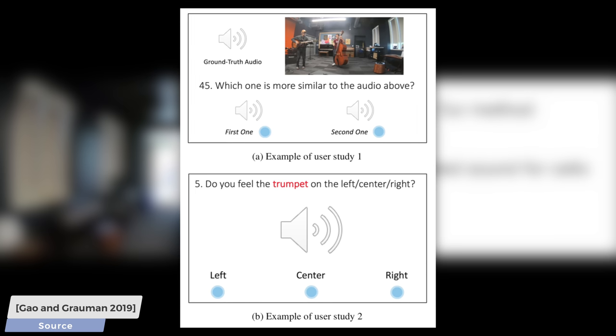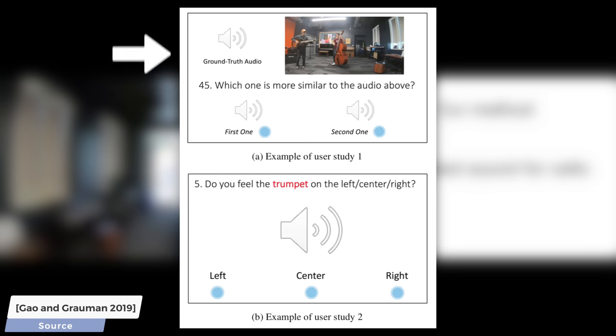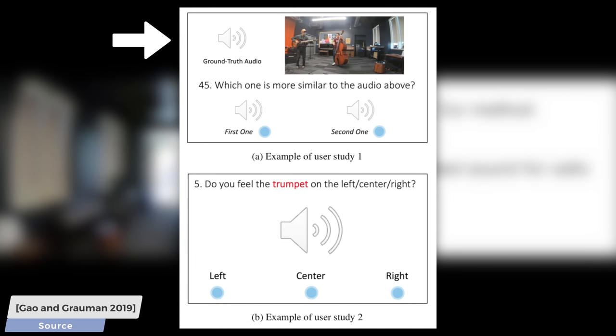To validate the results, the authors both used a quantitative, mathematical way of comparing their results to the ground truth, and not only that, but they also carried out two user studies as well. In the first one, the ground truth was shown to the users, and they were asked to judge which of the two techniques were better.